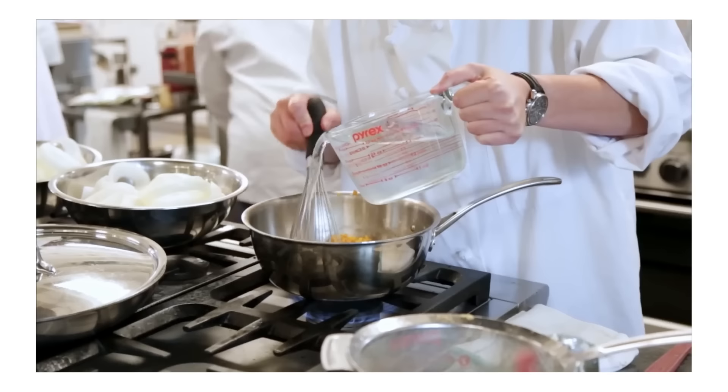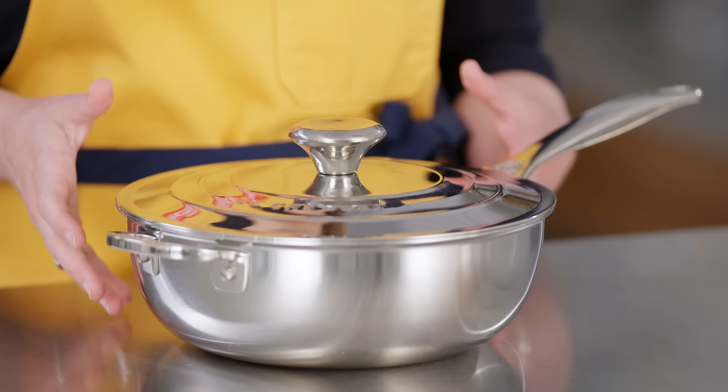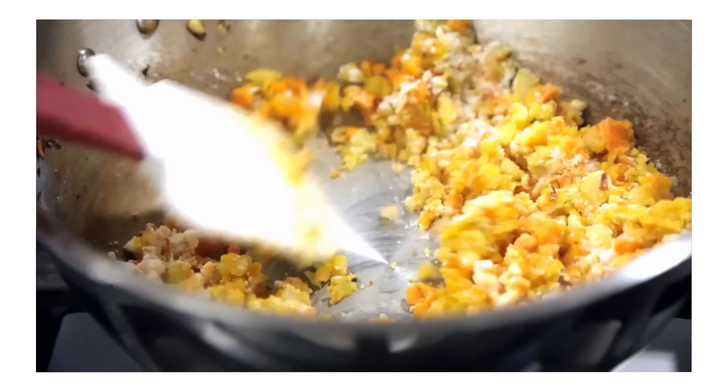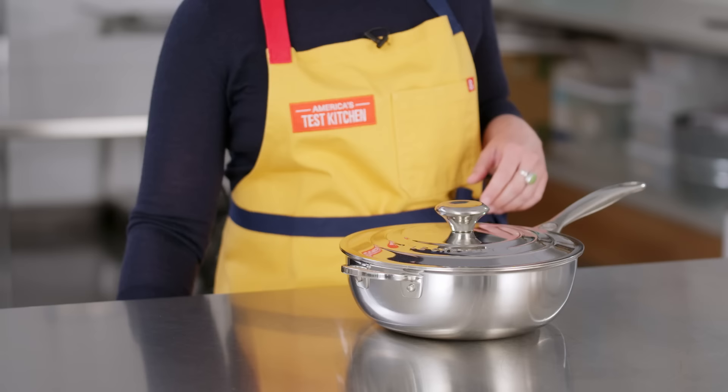Saucier is also the name given to French cooks who make sauces, stocks, and soups — and these vessels are great for that. They have rounded sides, which means it's really easy to stir and things don't scorch as easily because they can't get caught in those corners.